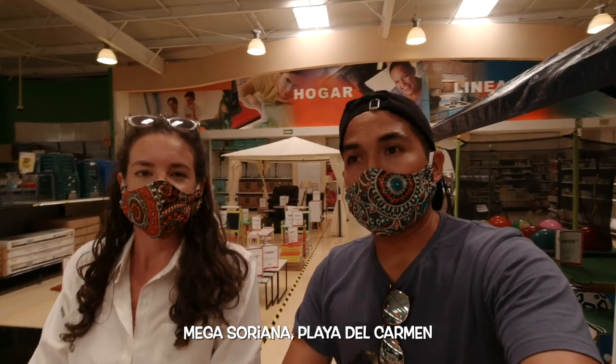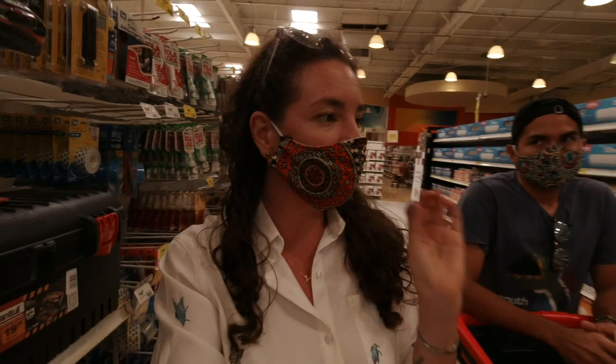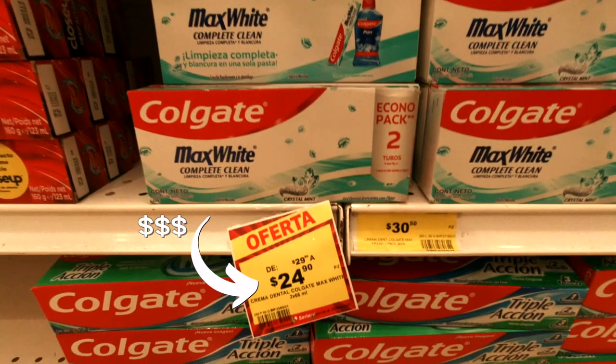Keep in mind we are in a touristic area which is Playa del Carmen, therefore the prices here can be higher than other areas in Mexico. It's also important to remember that everything here is charged in pesos since we are in Mexico, but something you may not know is pesos are indicated by the dollar sign as well, so prices that you see are in fact pesos and not dollars.